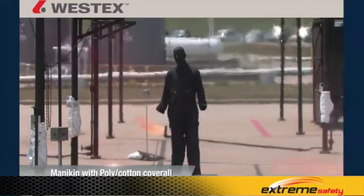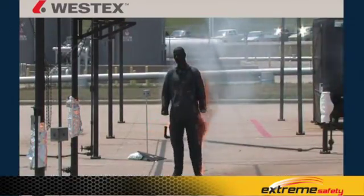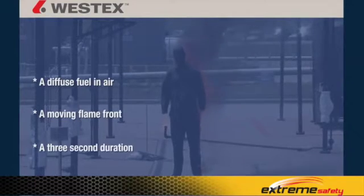These tests are conducted at three seconds because both the NFPA and the CGSB — the two organizations who have defined flash fire — define it in essentially the same way: a diffuse fuel in air, a moving flame front, and a three-second duration.